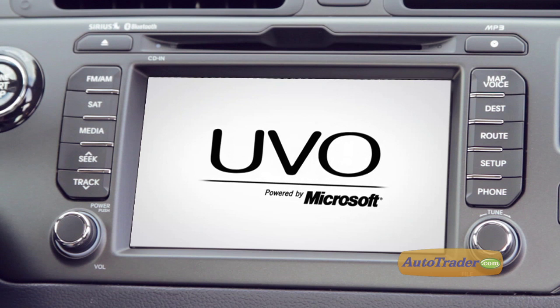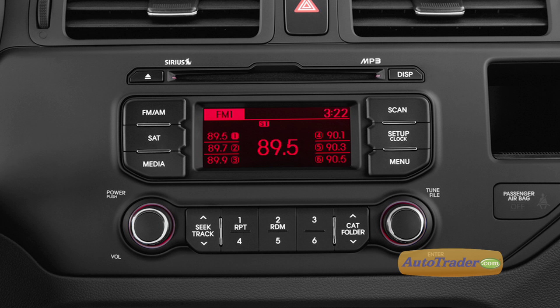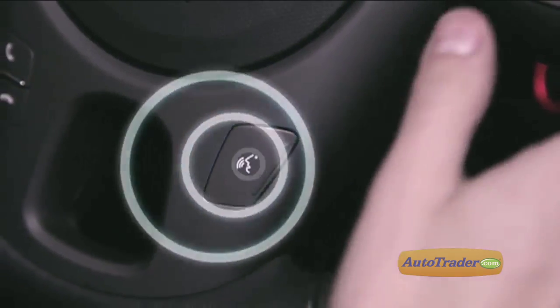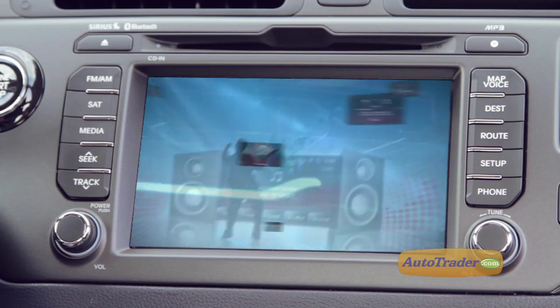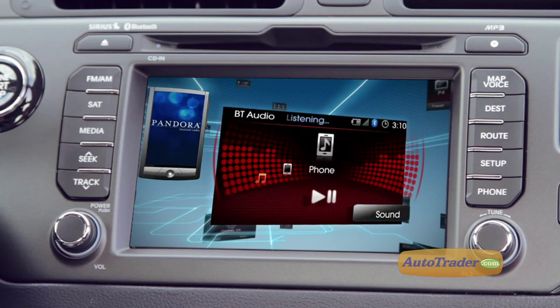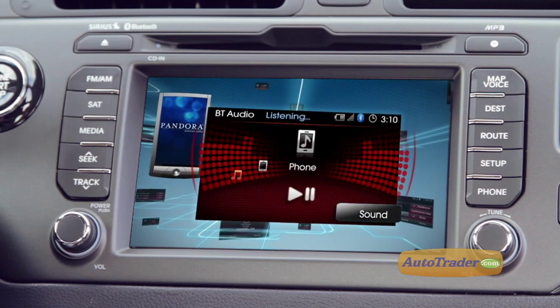The UVO infotainment system, standard on the SX and optional on the EX, gives you voice control for calling friends, listening to voicemail, and calling up music from an iPod or through the stereo's own jukebox hard drive. You can also voice command music to stream from your cell phone.